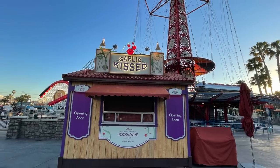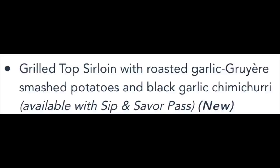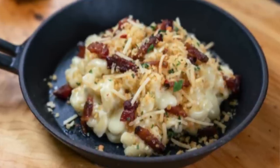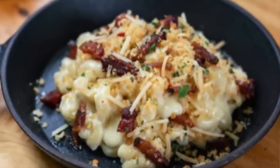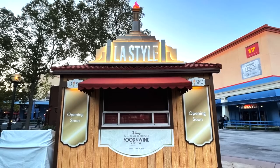All the way down on the left side in front of the Golden Zephyr is Garlic Kissed — I love this booth. They are offering a grilled top sirloin with roasted garlic Gruyère smashed potatoes and black garlic chimichurri — a new item I'm really looking forward to. A festival favorite is the carbonara garlic mac and cheese with peppered bacon; it's so addicting, we've had it multiple times at the same festival. For beverages, they're offering a rosemary bitter orange mule — vodka, Aperol, orange juice, lime juice, rosemary syrup, and ginger beer. That's new. They also have a cabernet sauvignon.